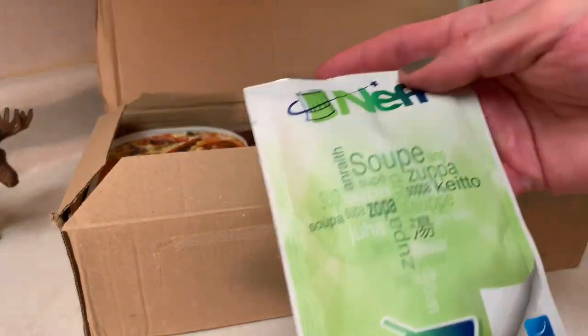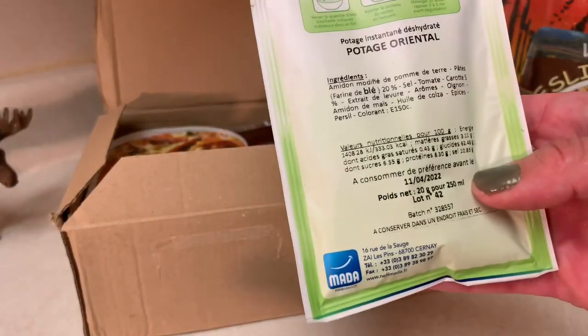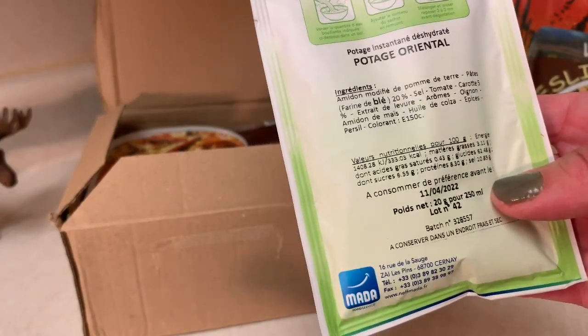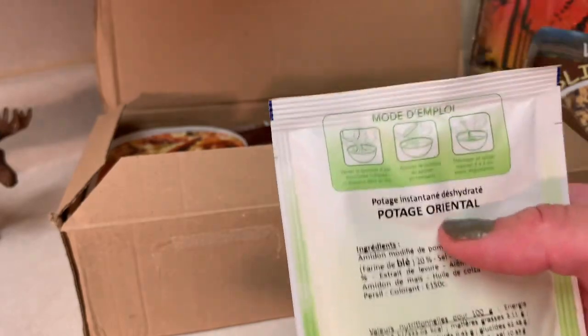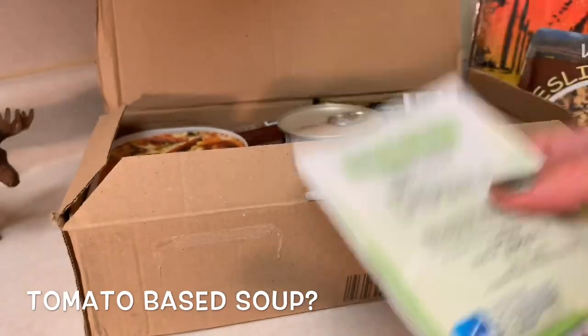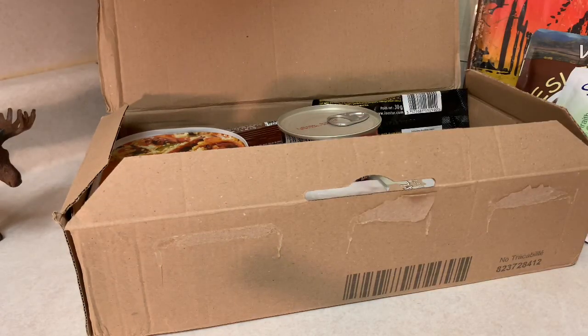And then we have a little pouch of dried instant soup, Neff brand. I don't know exactly what kind of soup this is. Pommes de terre, pâté, tomate — tomato, carrot. It says oriental on it, so this might be like an oriental vegetable soup in a pouch. Yes guys, I'm still losing my voice a little bit. I apologize, but I think you can hear me okay now.